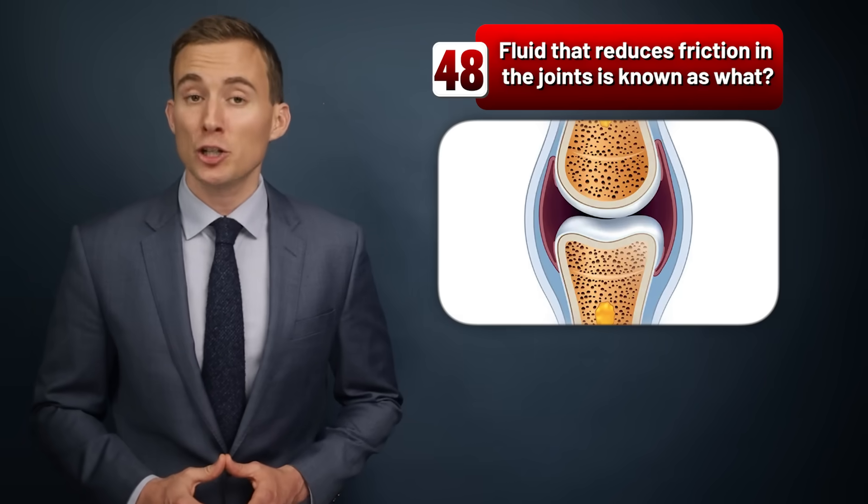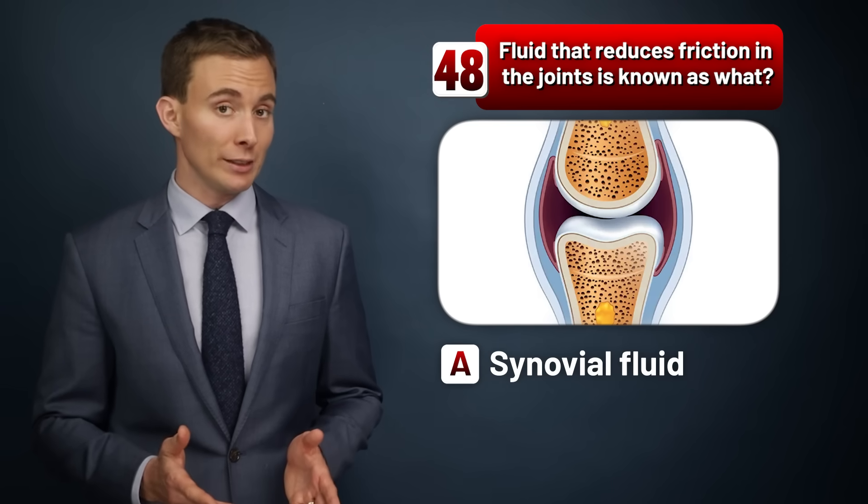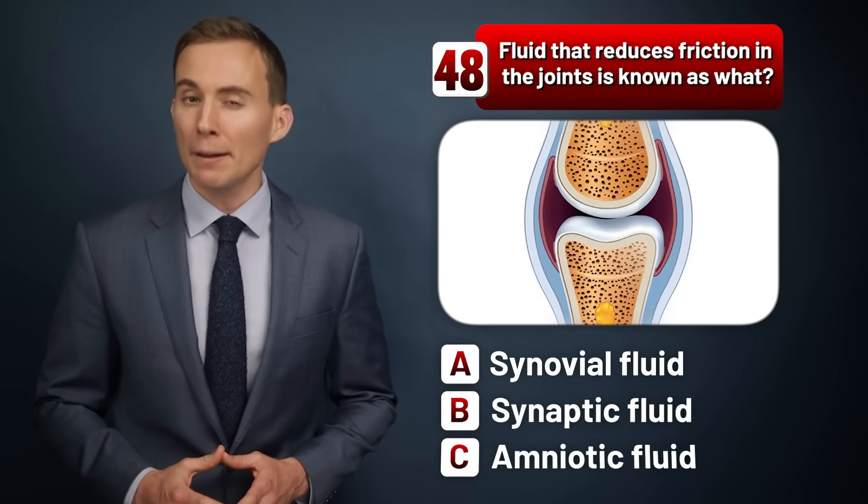Fluid that reduces friction in the joints is known as synovial fluid, synaptic fluid, or amniotic fluid?